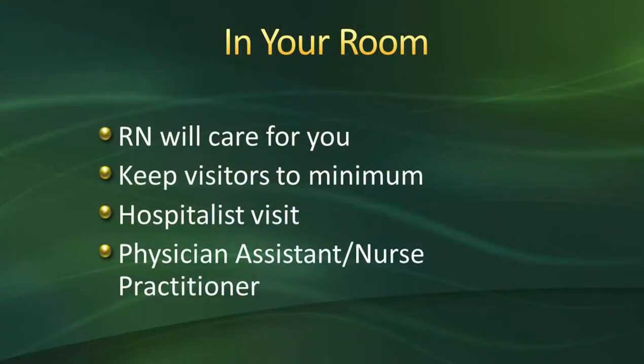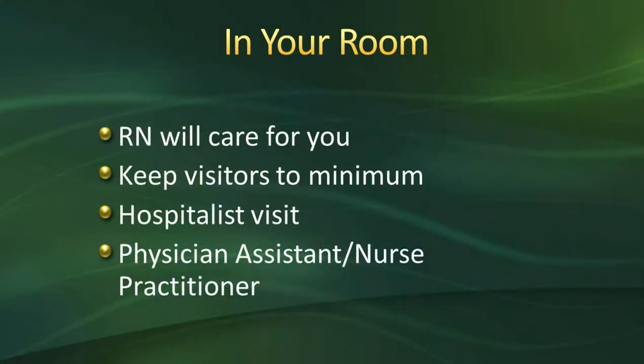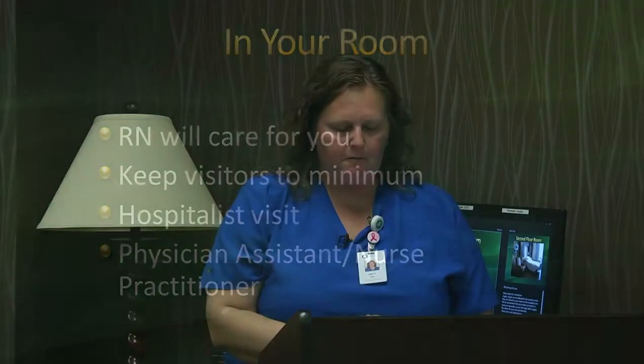You'll also have a hospitalist that will visit you during your hospital stay. They're going to help manage your blood sugars, blood pressure, and if you're really nauseous, they'll help manage that. You'll also have a physician assistant or nurse practitioner that works with your surgeon or the hospital, who may be seeing you here to help manage your care.